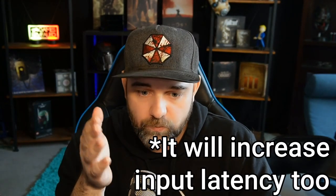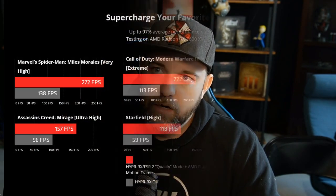Very soon on the ROG Ally you're going to be able to try out FMF. From a great source and from toying around with it myself, it performs well depending on the game. I haven't tried it on a lot of games, but it can really bump up your frame rate.